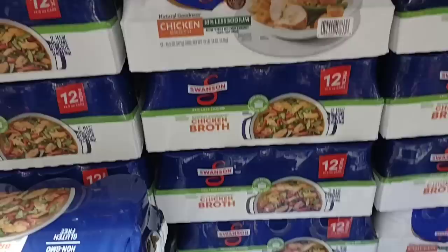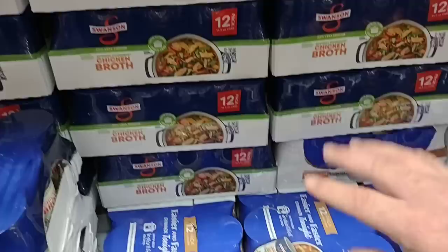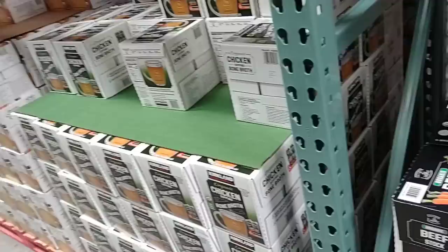Something else that will last you forever is Swanson chicken broth. We're always getting good comments on Swanson chicken broth. It has gotten pretty expensive — $8.49 for a 12-pack of 14.5-ounce cans. Something you can put in your pantry, forget about, and have for a long time.